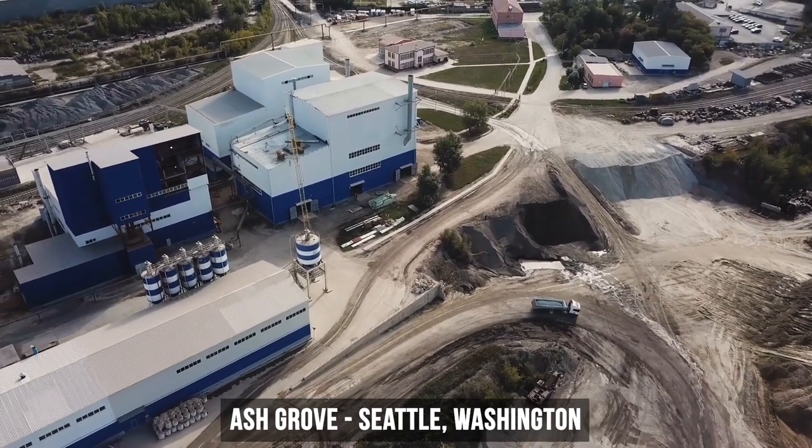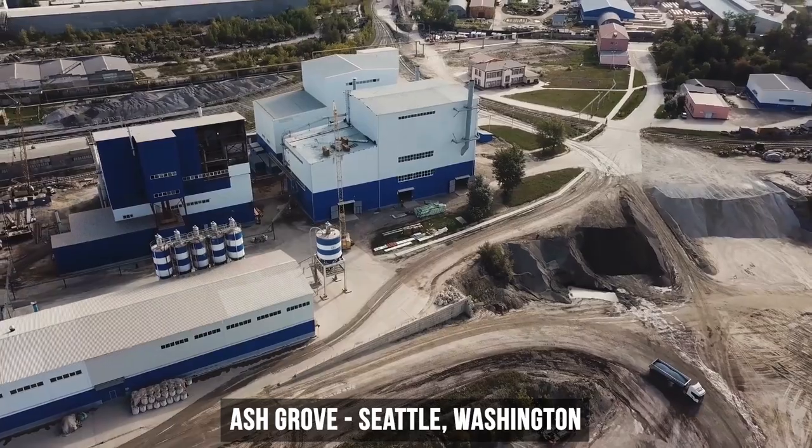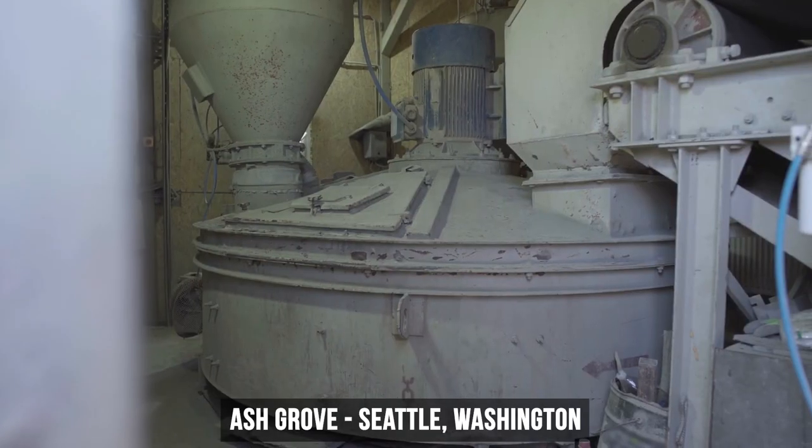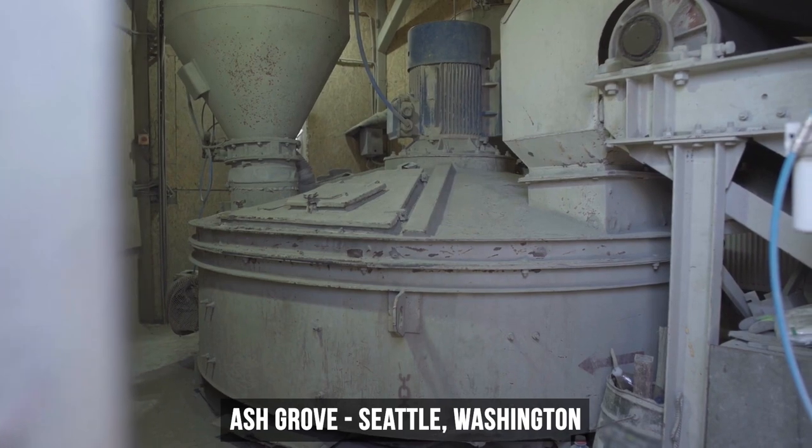Ashgrove's in Seattle, Washington, is a cement plant that saved energy by increasing the amount of limestone in its Portland limestone cement, which reduced energy needed for clinker production and improved equipment automation.